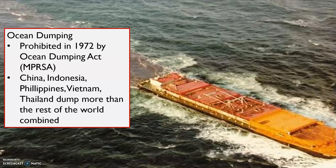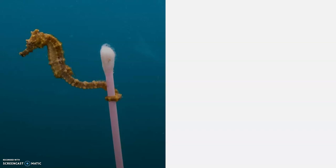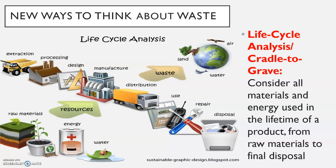Ocean dumping was prohibited in 1972 by the Ocean Dumping Act, but several countries still dump quite a bit in the ocean, contributing to those ocean garbage patches. These are things that harm marine life. Sea turtles are amazing creatures — I've done research with green sea turtles — and it hurts to see them get hurt by our waste. There's also a famous picture of a little seahorse anchored onto what he thinks is grass, but it's actually a Q-tip.